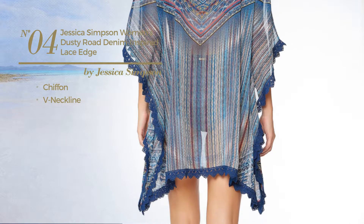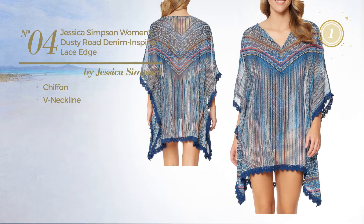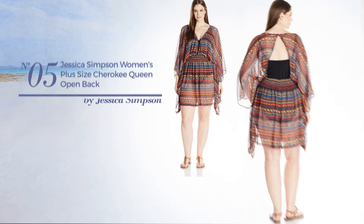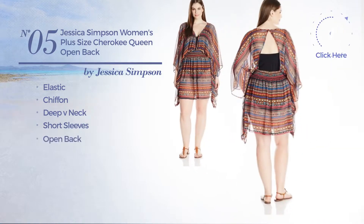merely in this color. Number five crafted from elastic chiffon. This garment includes a deep v-neck, short sleeves, and open back.